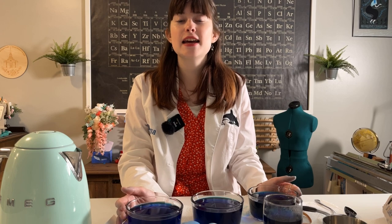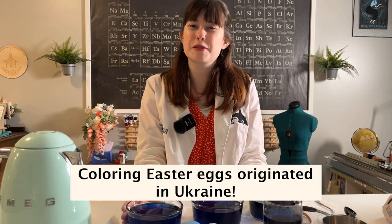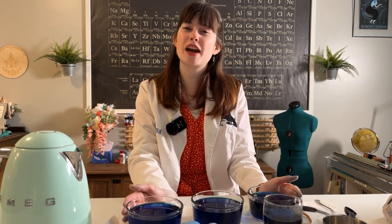Today's fun fact to rate in the comments on a scale of 1 to 10 is that the tradition of coloring Easter eggs actually came from Ukraine. Please be sure to rate that fun fact in the comments below. Like this video, subscribe to my channel, follow me on Instagram. Have a very happy Easter and keep it science-y!